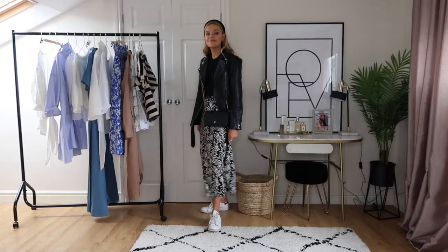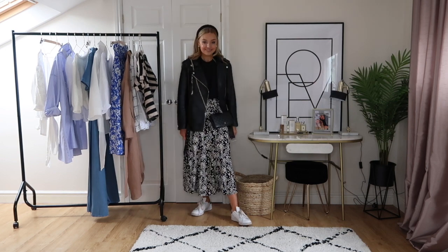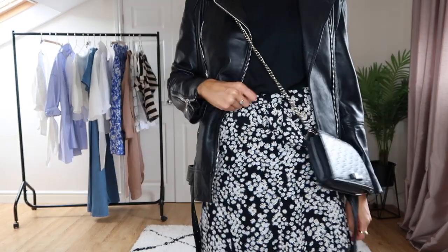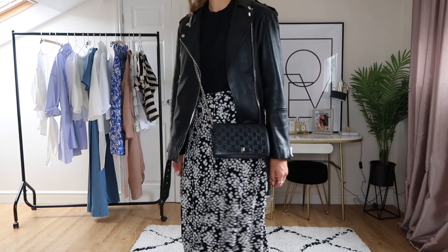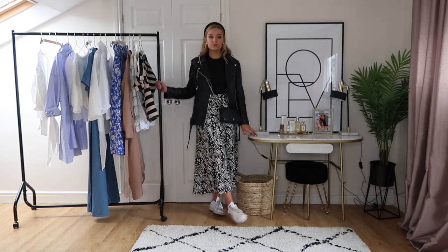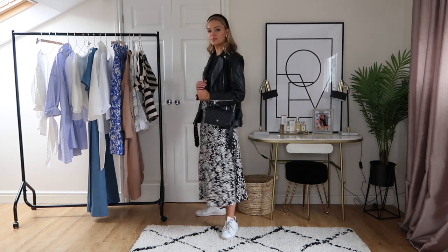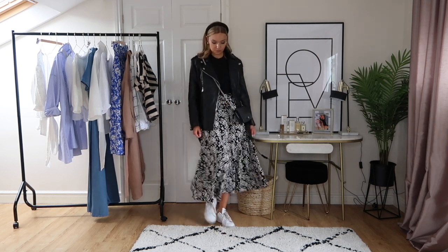This floral skirt works really well for day and evening. For a daytime look I've styled it with my Adidas Stan Smiths, a Zara leather jacket which I absolutely live in at the moment, a plain black t-shirt, and the Zara headband for a bit of something extra. For a more casual look, take the headband off and pull your hair back. For evening, swap the Stan Smiths for the Mango strappy sandals or heels and swap the leather jacket for a blazer.